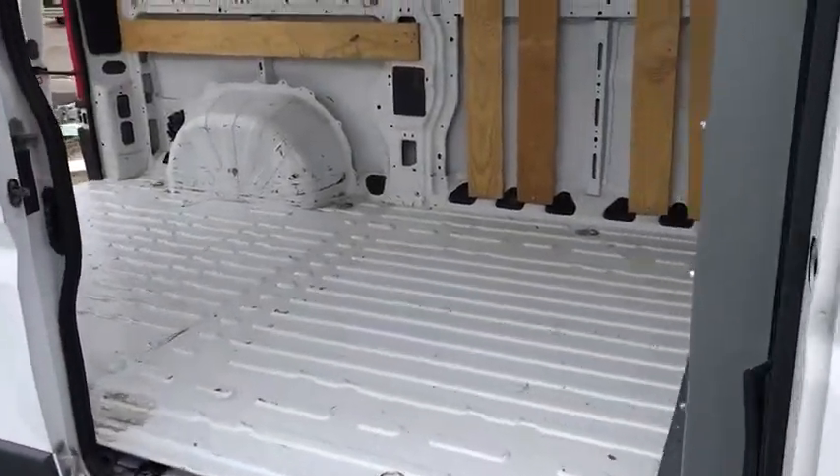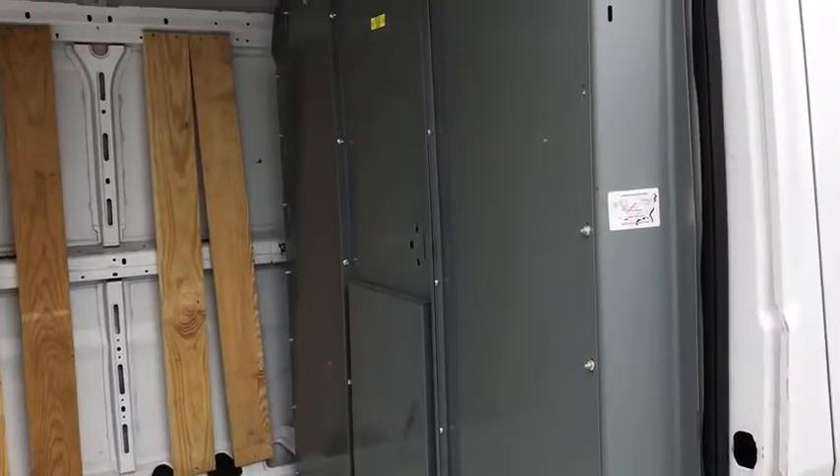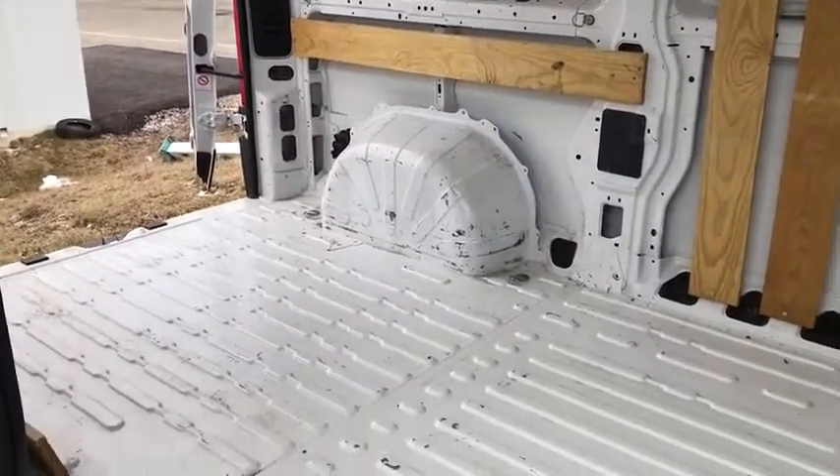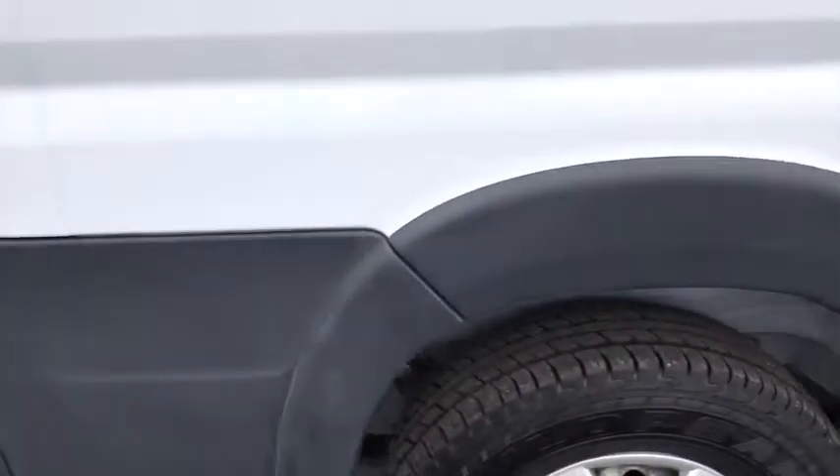Here are some of this vehicle's great options: traction control, dual airbags, power steering, four-wheel disc brakes, trip computer, power windows, electronic stability control, brake assist, tachometer.